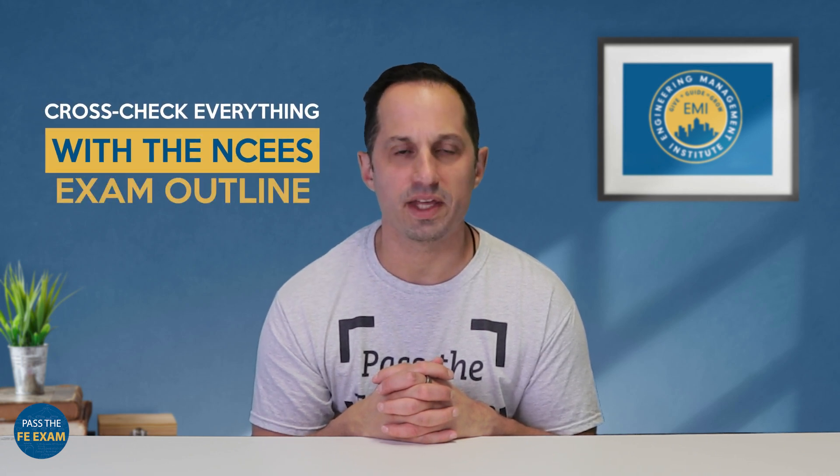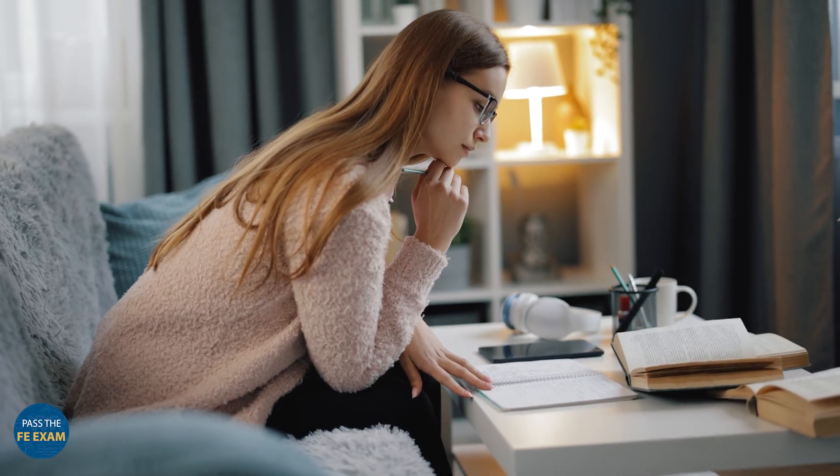Cross-check everything with the NCEES exam outline. Download the specs for your discipline — this becomes your checklist. Don't waste time studying things that aren't going to show up on the FE exam. Then choose one solid practice resource. Don't overwhelm yourself with ten different platforms. Pick one digital question bank or workbook that mimics the actual FE style — ideally one that's flexible and offers a lot of practice problems organized by topic.